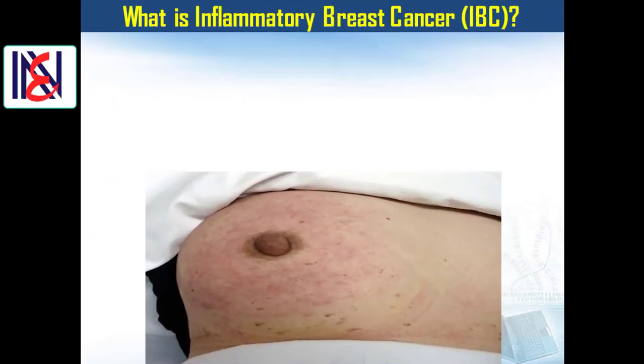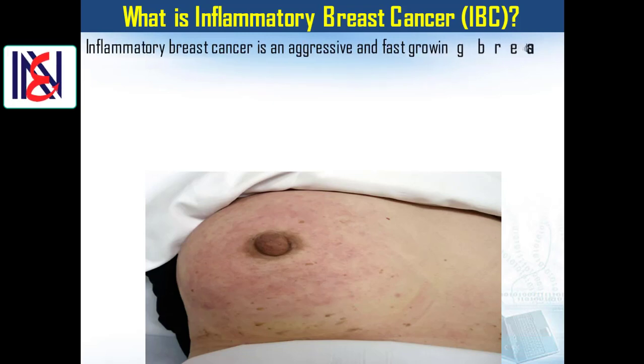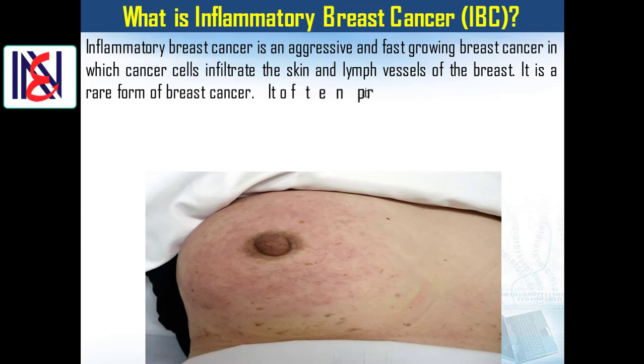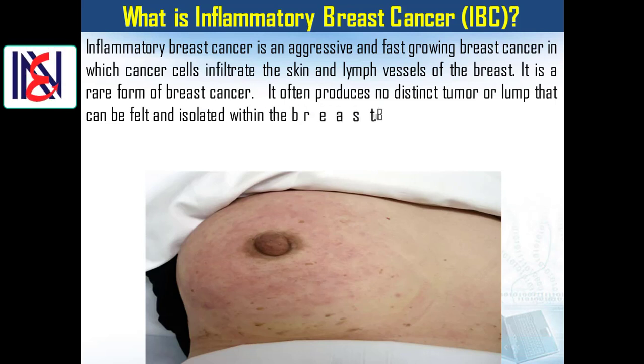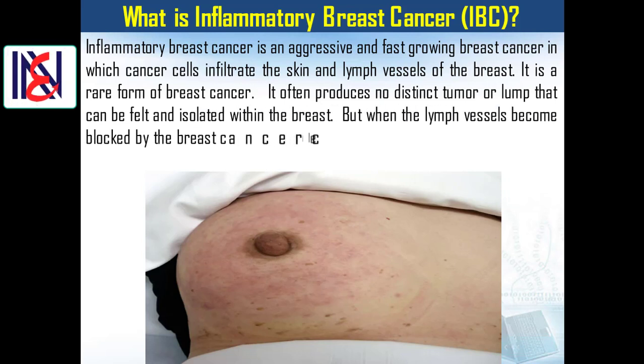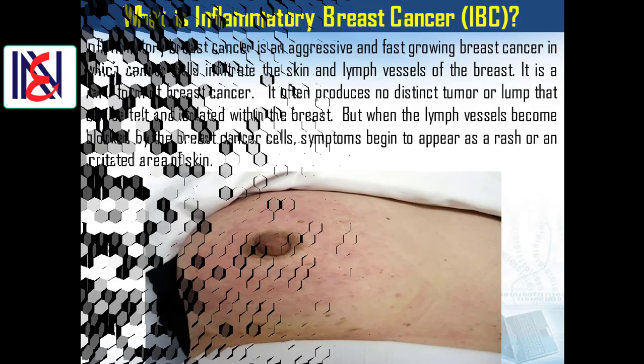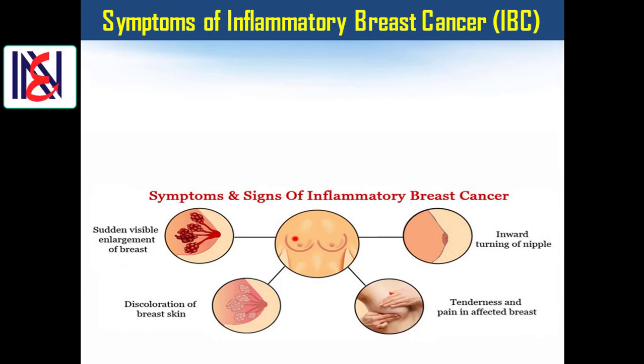Inflammatory breast cancer, or IBC, is an aggressive and fast-growing breast cancer in which cancer cells infiltrate the skin and lymph vessels of the breast. It is a rare form of breast cancer. It often produces no distinct tumor or lump that can be felt and isolated within the breast. But when the lymph vessels become blocked by the breast cancer cells, symptoms begin to appear as a rash or an irritated area of skin.